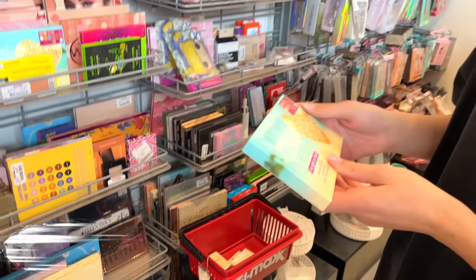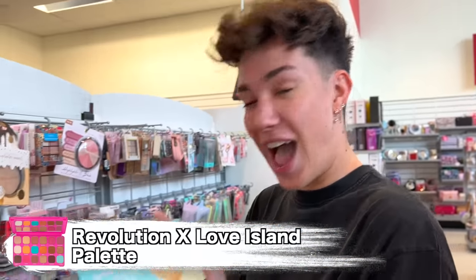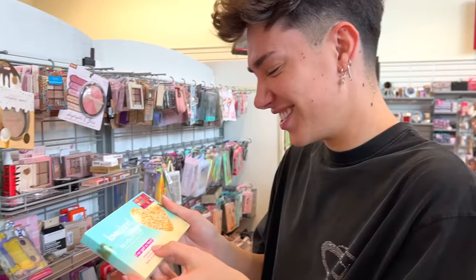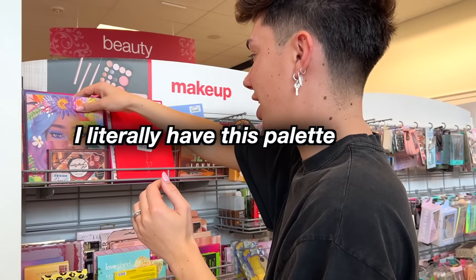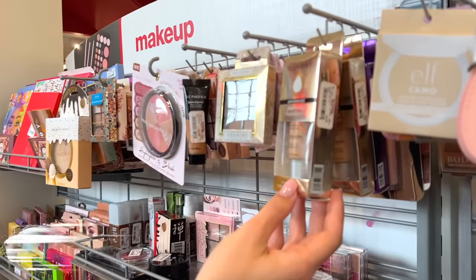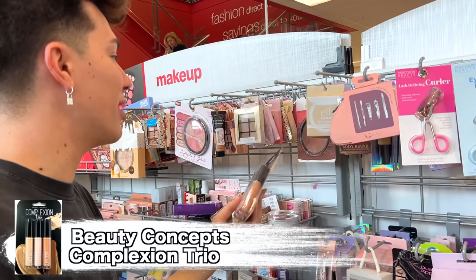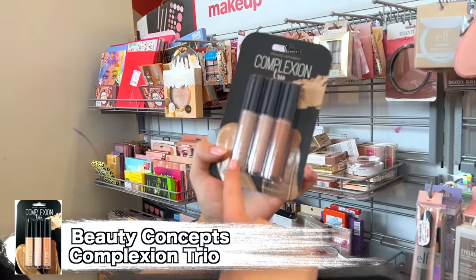Yeah, it's like really popular. Should we get it? That's fun. Ellen Tracy Advanced Hydrating Foundation. Complexion Trio from Brand Beauty Concepts — concealer, highlighter, and contour. Three in one!